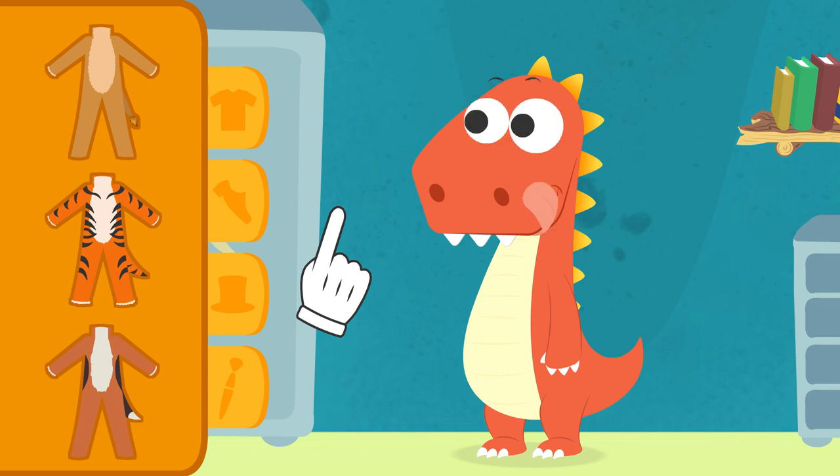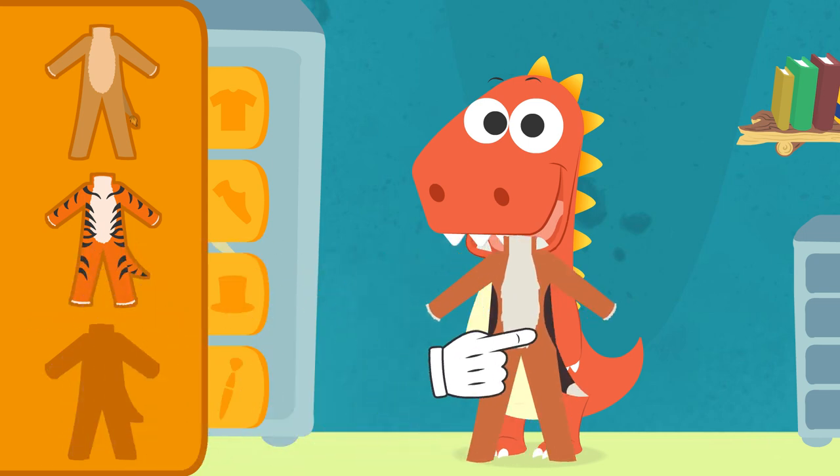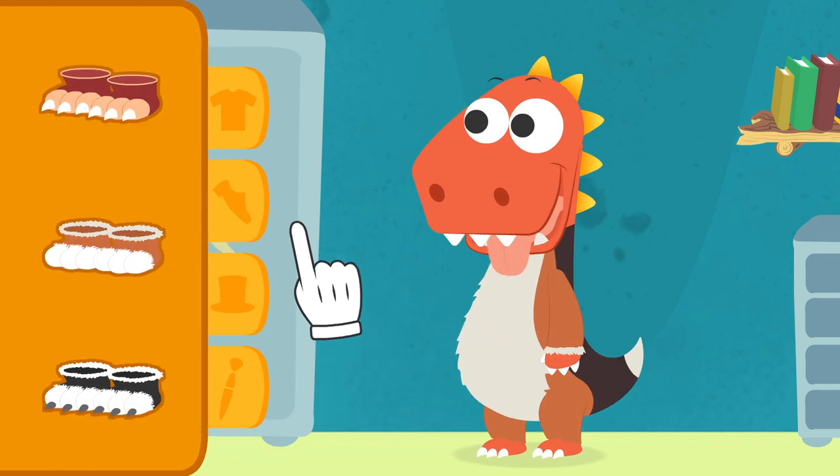Think about it. All right, now. That looks more like the hair of a puppy. Let's see what else we've got here. All right.